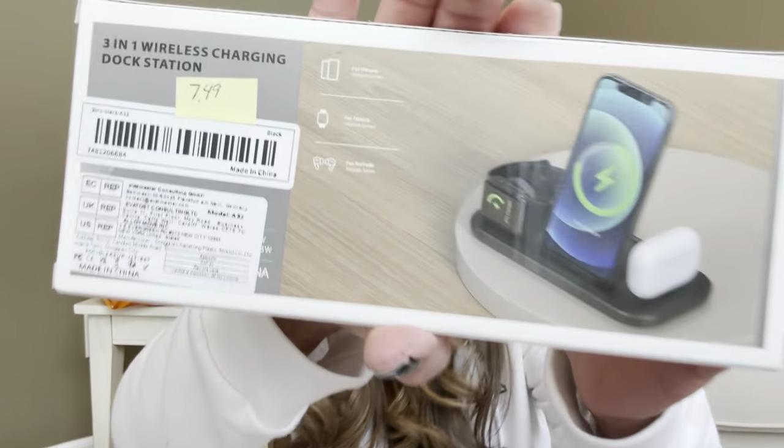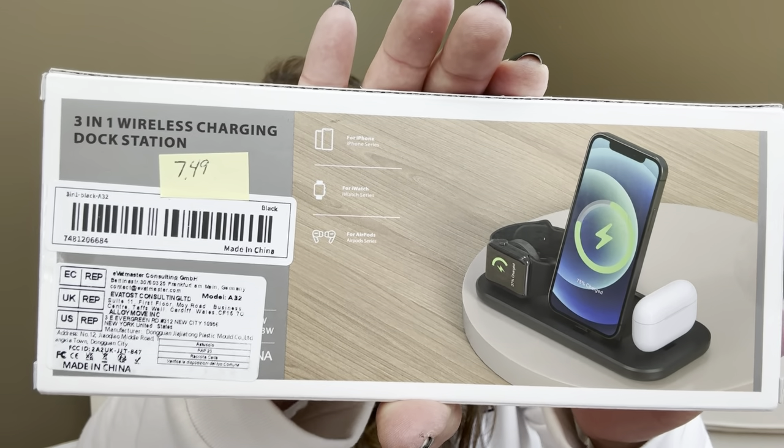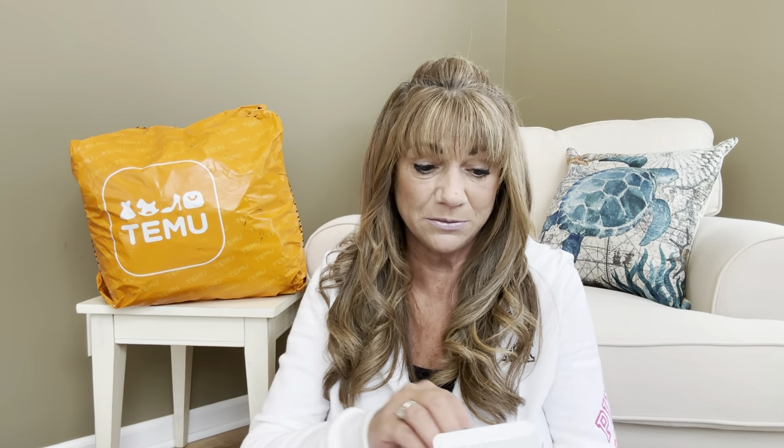In my previous haul I got a docking station for my husband, but that one was only for two devices — his watch and his iPhone. This one is supposedly good for all three devices and I actually have earbuds as well. Temu's prices do fluctuate occasionally — you might see it for one price one day and cheaper or more expensive the next. If something runs out of stock, you can click a button to get a text or email notification when it's back. Let me get everything out of the package.